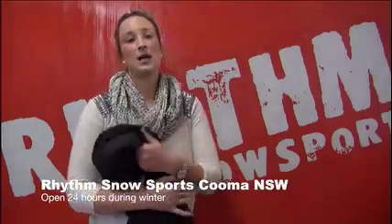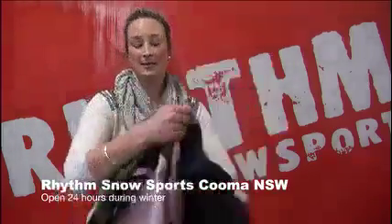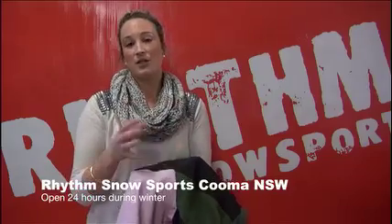The way they test a garment and determine the ratings — which can range from 3,000 right up to 28,000 waterproof and breathability — is they take some fabric and a cylinder or tube with inner dimensions of about 3cm around, and they fill it up with water. So for instance, if the jacket is 10,000mm waterproof and breathability, it's only at the point of 10,000mm that the water will actually seep through to the other side of the material.